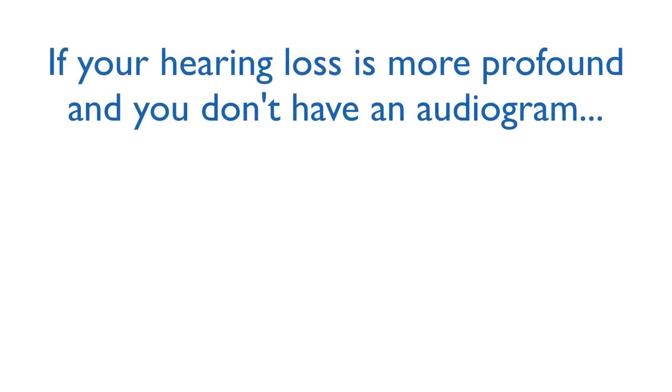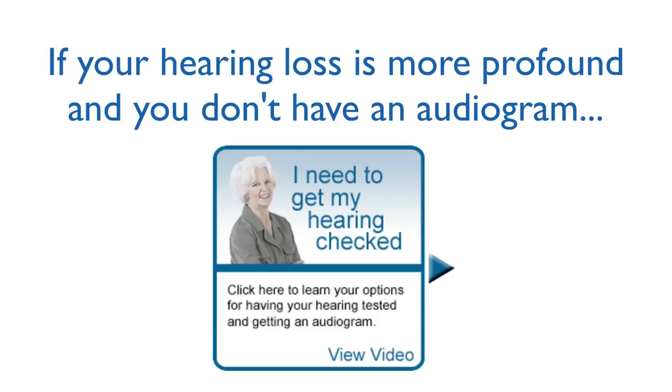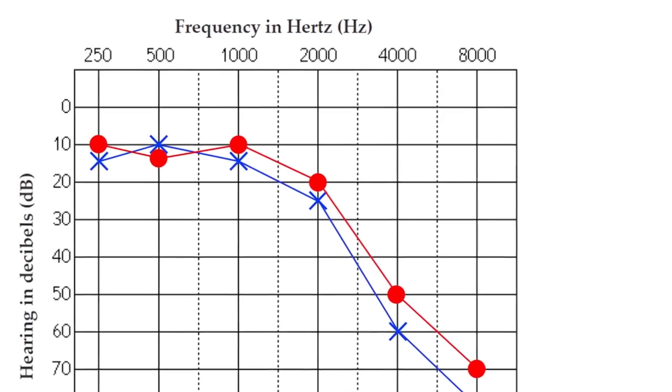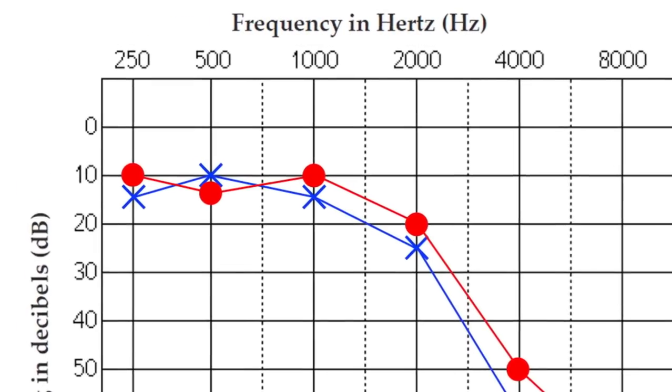If your hearing loss is more profound and you don't have an audiogram, we highly encourage you to watch our How to Get Your Hearing Checked video so that you can obtain an audiogram. If you already have an audiogram, then it's time to help you find the hearing aid that is best suited to you.